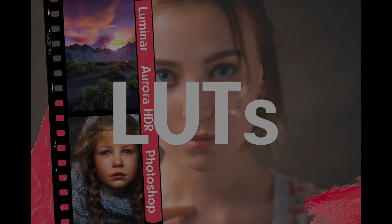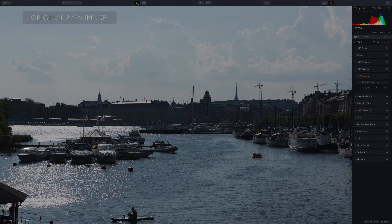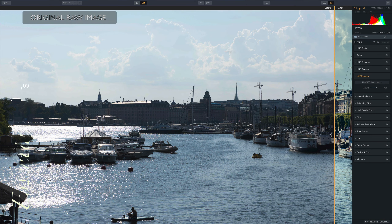Welcome to PIXAPHOTO.COM Media. Presenting Ultimate Lookup Tables for Luminar, Aurora HDR, and Photoshop. They're awesome for photos and video.